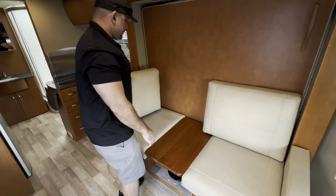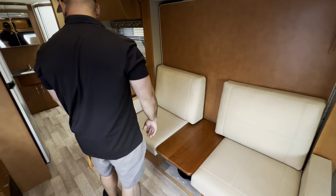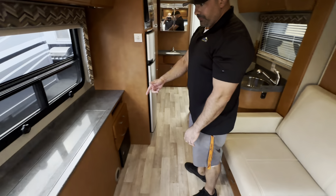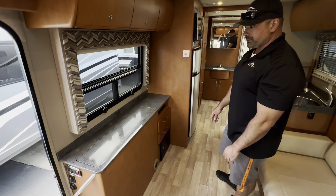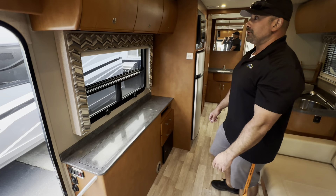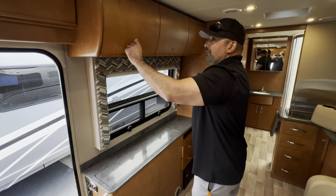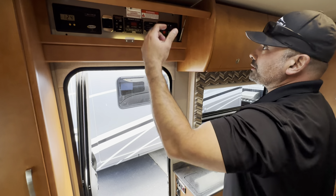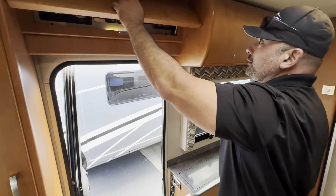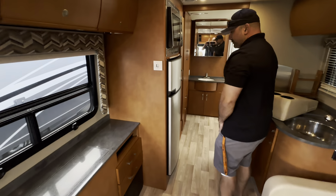Being a Leisure Travel, there are not many RVs built better than one of these. It has a 3200-watt Onan generator on board. Coming inside the coach, this unit has overhead storage, and being on a Mercedes Sprinter chassis, the driver and passenger seats are super comfortable. You're not going to get much nicer leather interior than that with Leisure Travel.